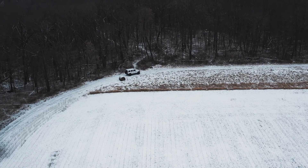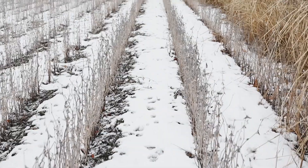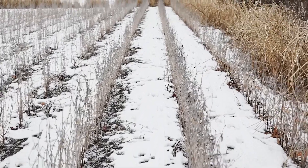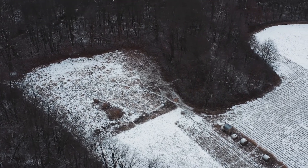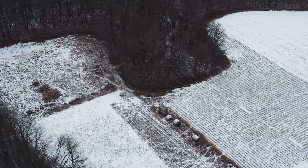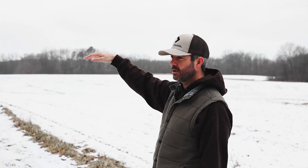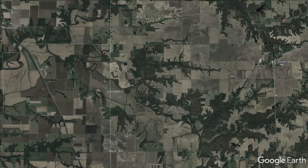Hi, I'm Travis Tarrant with Tarrant Harman Outdoor Properties. I'm going to give you a tour today of this new rec farm we've got here in Macoopan County. This farm consists of approximately 53 acres in total, a mix of tillable and timber. There's 31 acres in row crop production, so you've got some income, and it is the perfect turnkey rec farm. We're sitting just above the Macoopan Creek Bottoms, west of Chesterfield, a little north of Medora.